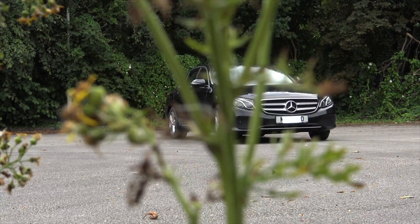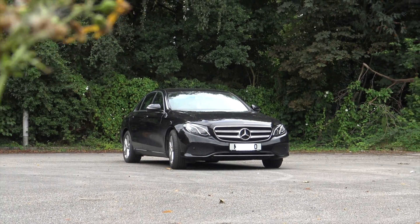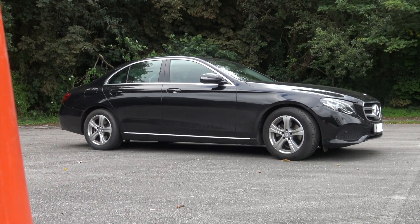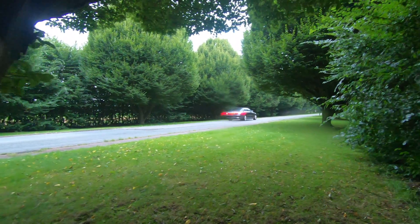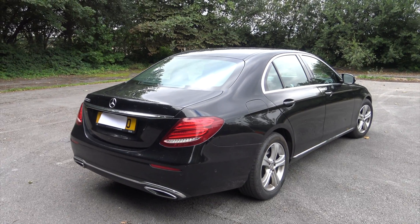An executive saloon like this isn't always considered exciting for your average consumer. The E-Class has always been a company car, a car to take you to work and back. And if you live in Germany, it's even used as a taxi, given its massive length of 5 metres and width of 2 metres. It's also quite a heavy object, weighing in at just over 1.7 tons.